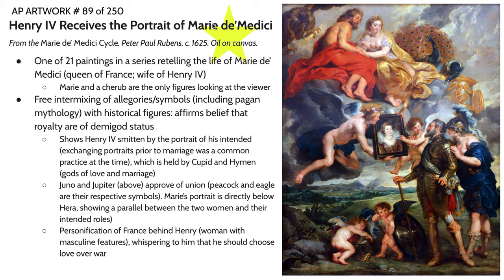Our next work is Henry IV Receives the Portrait of Marie de Medici, one of 22 paintings in a series retelling the life of Marie de Medici, who was Queen of France and wife of Henry IV. This sequence of paintings was done by Peter Paul Rubens and his studio. Rubens was extremely busy and oftentimes only painted the faces, hands, and a few details, leaving the rest to workshop members — not uncommon for particularly prolific artists of the time.